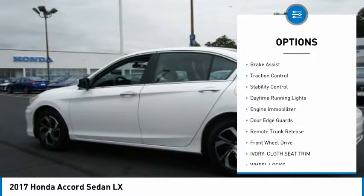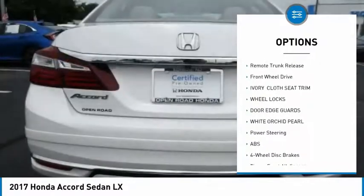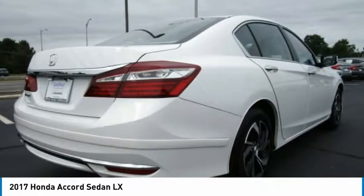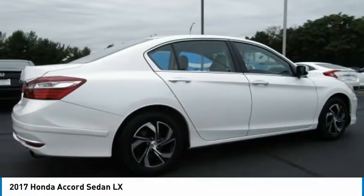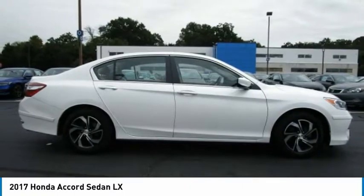Aluminum wheels, wheel locks, brake assist, traction control, stability control, daytime running lights, engine immobilizer, door edge guards, remote trunk release, FWD. Wouldn't you look great in this vehicle? Stop in today and see for yourself.